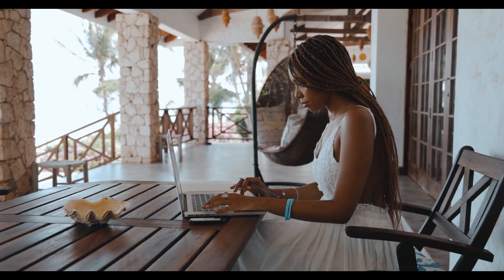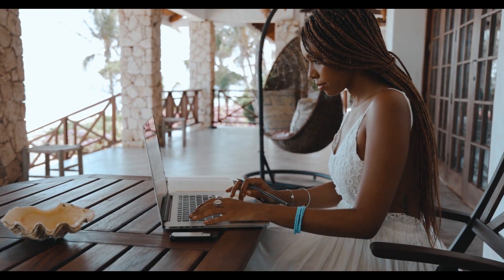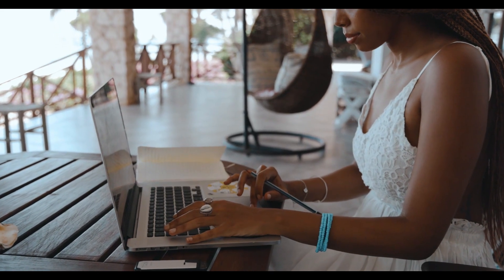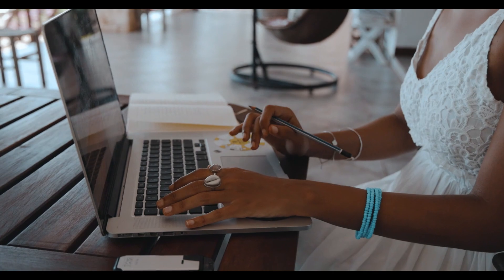Hey there, outdoor enthusiasts. Welcome back to our channel. Today, we've got a breezy episode in store for you as we dive into the best outdoor ceiling fans of 2024. If you're ready to turn your outdoor space into the coolest hangout spot, stick around because we've got some fantastic fans to share with you.